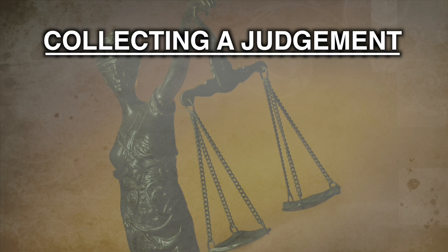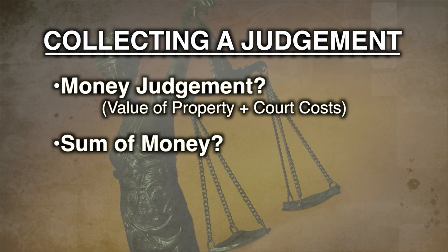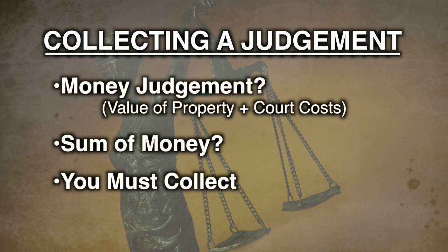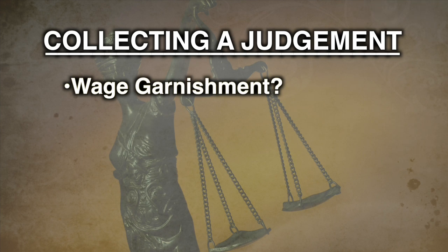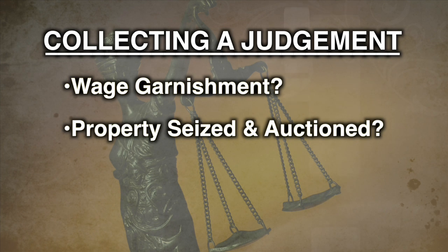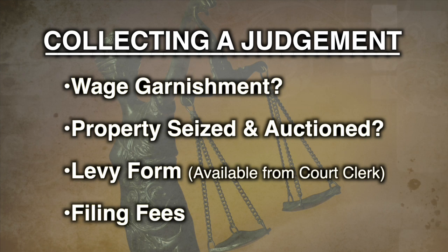If you win your suit but the defendant no longer has your property, the court may award you a money judgment equal to the value of the property plus any court costs you have paid. Or you may have a judgment that says the defendant owes you money, but you will have to try and collect. The court is not a collection agency and will not get the money for you. However, at the court clerk's office, you can fill out papers that will help you collect on the judgment. If you know where the defendant works, you may try to garnish his or her wages. Or you may be able to have some of the defendant's property seized and sold at an auction held by a deputy of the court. Money from the sale will then be paid to you to satisfy the judgment. To do this, get a levy form from the court clerk. Keep in mind that there will be filing fees for the garnishment and the levy.